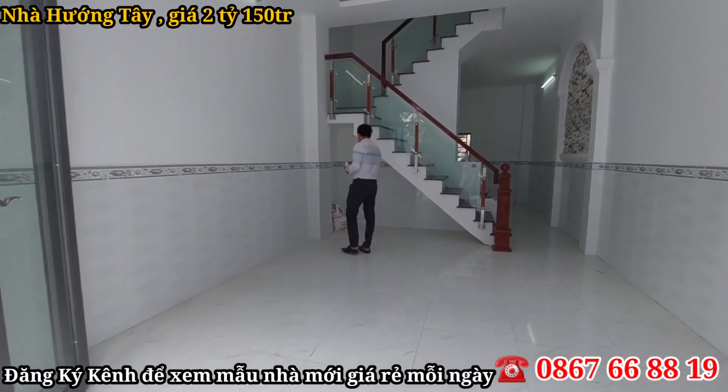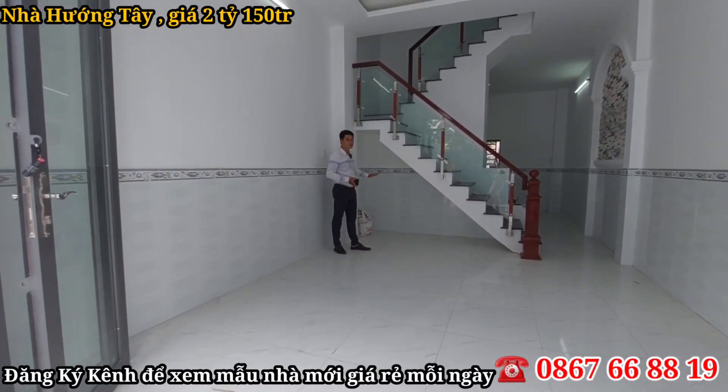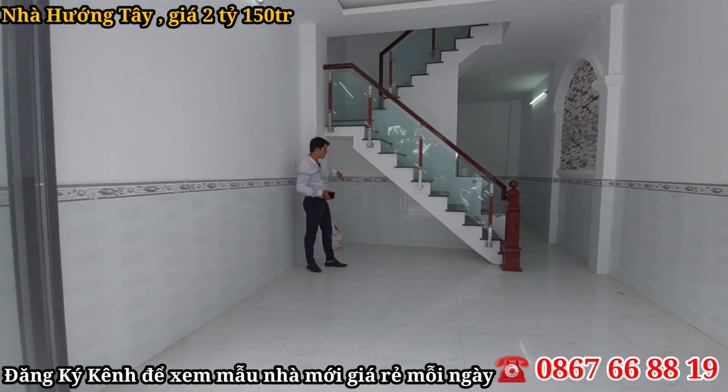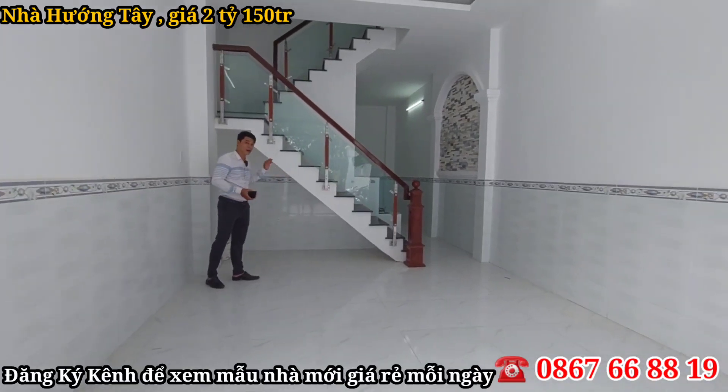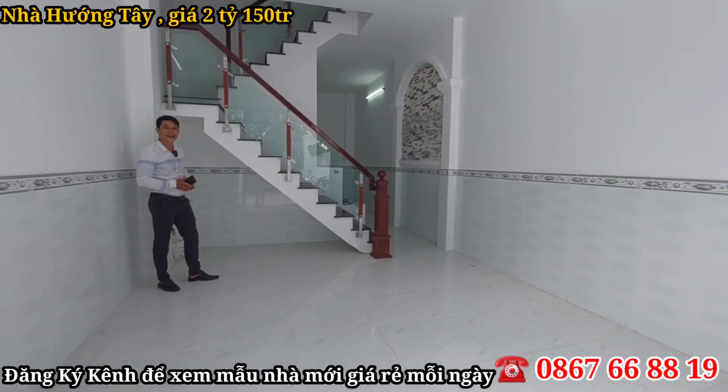Bên chủ đầu tư thiết kế chân cầu thang nằm ở đây, và chừa cho mình không gian dưới chân cầu thang để chứa đồ. Cô chú anh chị có thể tận dụng không gian này làm thêm một cái tủ, bỏ những vật dụng không cần thiết vào đây, giúp cho phòng khách và ngôi nhà gọn gàng hơn nha cô chú anh chị.